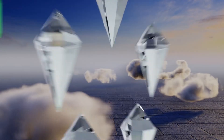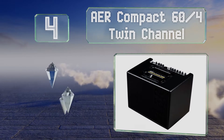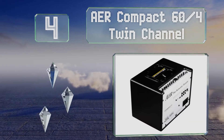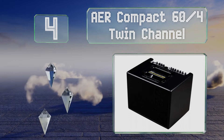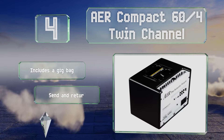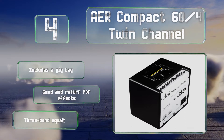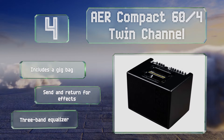Halfway up our list at number four, the AER Compact 64 twin channel utilizes a single eight inch speaker to achieve a warm tone despite its small size. It weighs in at a hefty 20 pounds thanks to the large powerful magnet housed within its case. It includes a gig bag, a send and return for effects, and a three band equalizer.